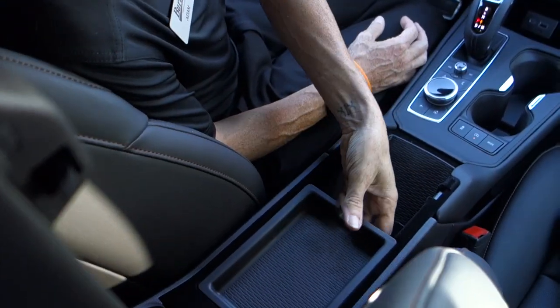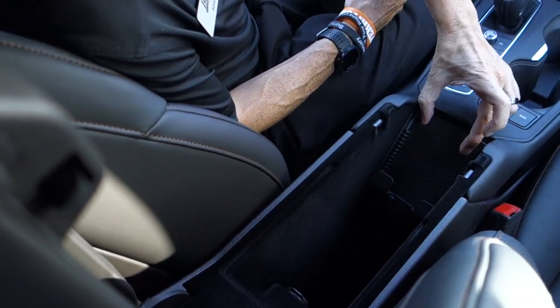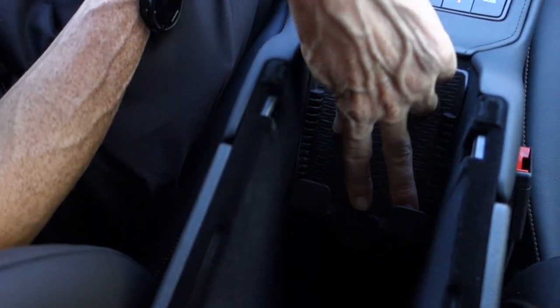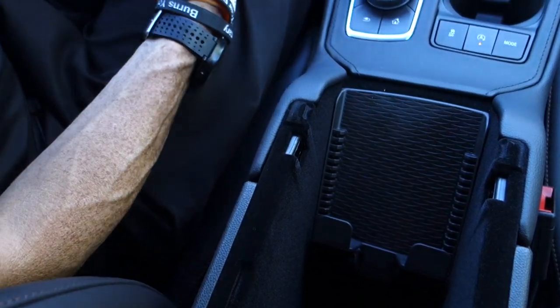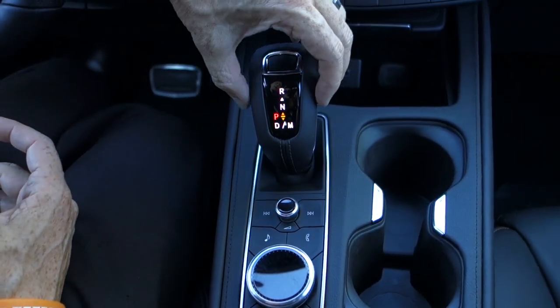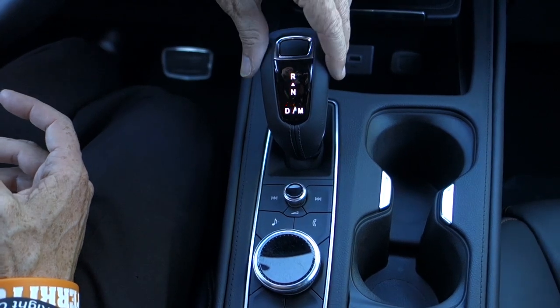As it rolls up, you'll see there is a big amount of space underneath. I also have a place for charging my phone — as long as your phone supports wireless charging, you can set it in here and it will charge fully and functionally while driving. Right here is the new electronic shifter knob for Cadillac.